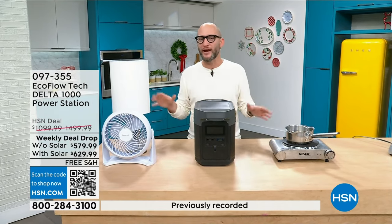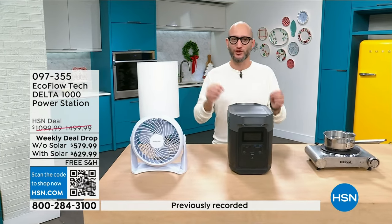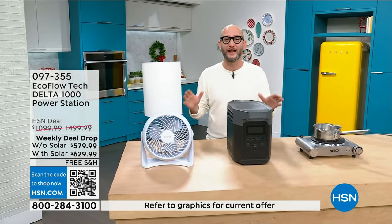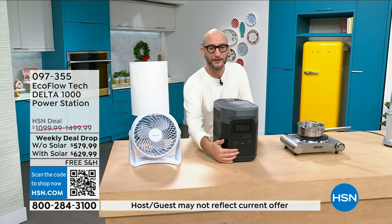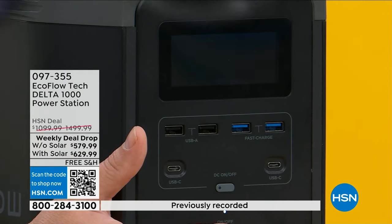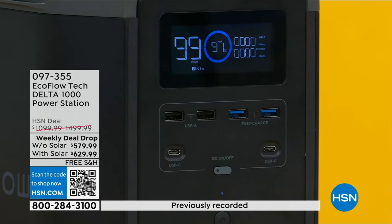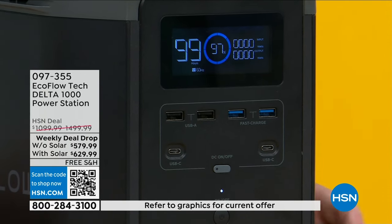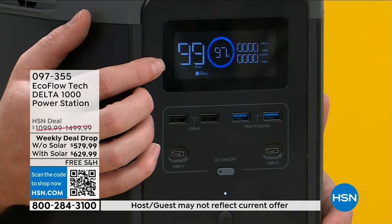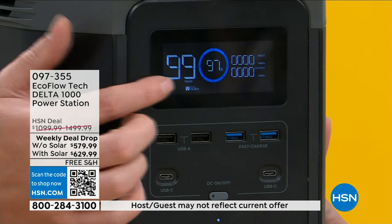The fastest recharge rate is from 0% to 80% — about six times faster than the regular industry standard. EcoFlow is not just a name brand out there — they're the number one brand in this whole category of power stations and solar generators, not for big corporations but for regular consumers. All you've got to do is press one touch of a button to turn it on — one button turns it on, one button turns it off. No pull crank, no oil, no gas, and it's on right now with no noise. Everything you see right on the display is every bit of information you need.